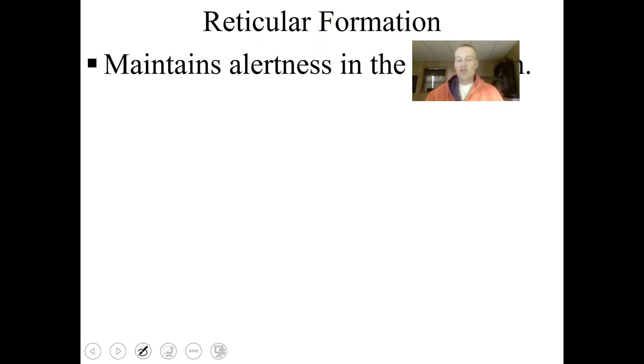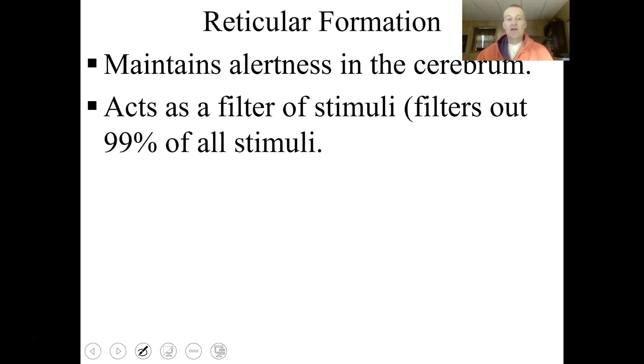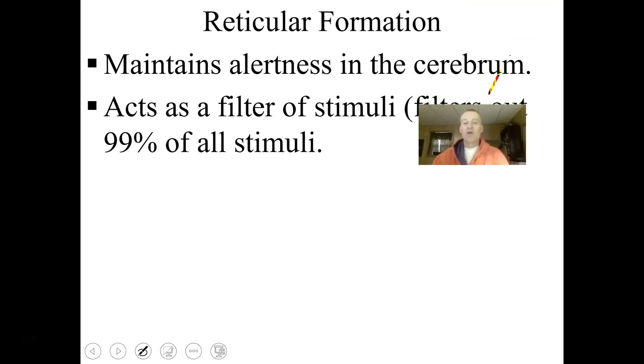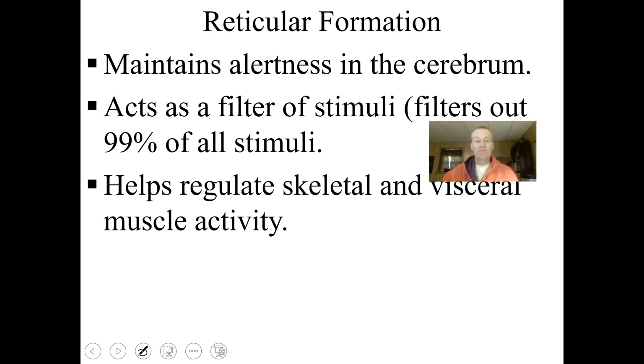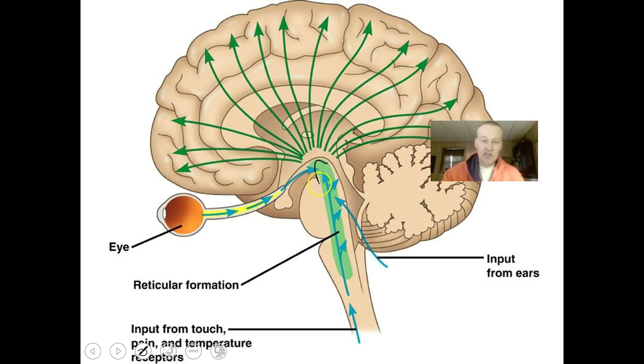The reticular formation maintains alertness in the cerebrum. It acts as a filter of most stimuli — 99% of all stimuli don't reach conscious awareness. However, if something is painful or life-threatening, the reticular formation will send that stimulus to the brain so you can respond and get out of harm's way. It also regulates skeletal and visceral muscle activity and is found in the midbrain, pons, and medulla.